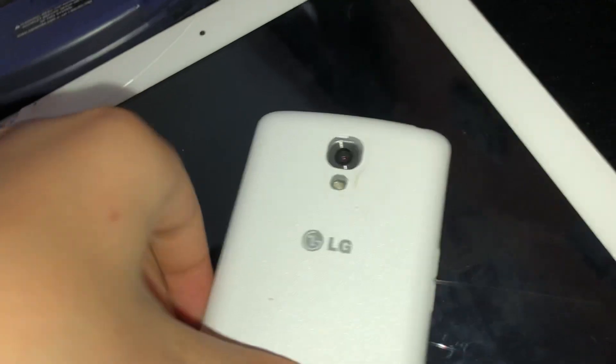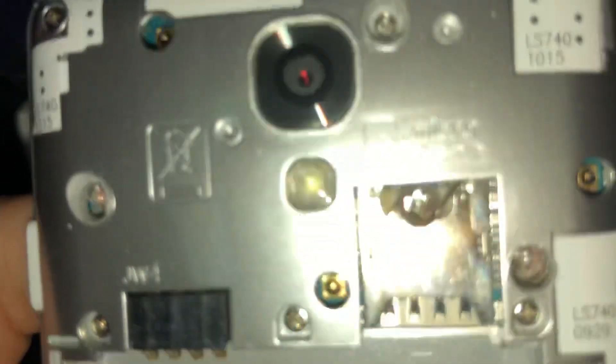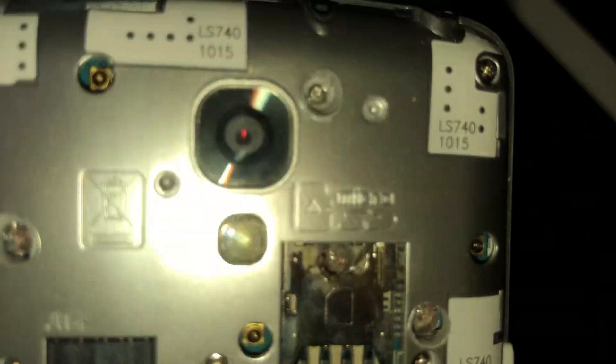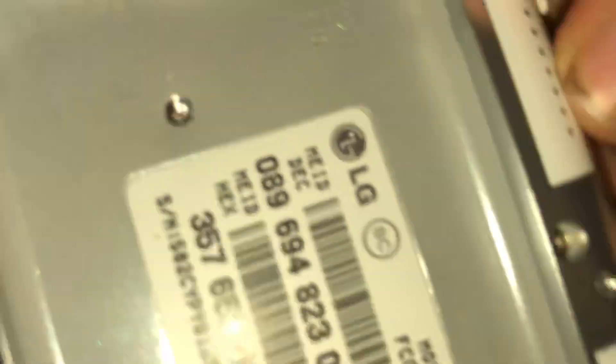This next find is an LG — I think it's the Leon or Aristo, I'm not sure. I don't have the back on it right now because I want to show you something. The reason it has cracks and doesn't work is because, if you look closely, somebody jabbed it with a screwdriver. Who does that? There are crack marks right here from somebody jabbing a flat-head screwdriver. It's so annoying — they killed the motherboard on purpose.